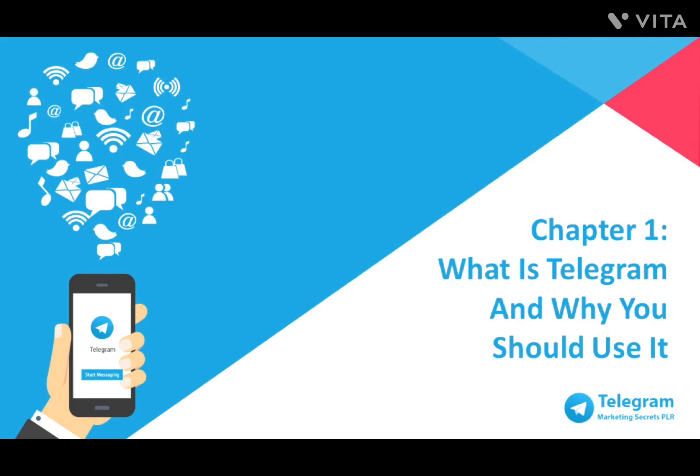Hello, are you ready to build your business marketing with Telegram Marketing Secrets? Because in this video, I'm going to walk you through step-by-step from understanding what Telegram is all about until you're fully utilizing Telegram to build your business.